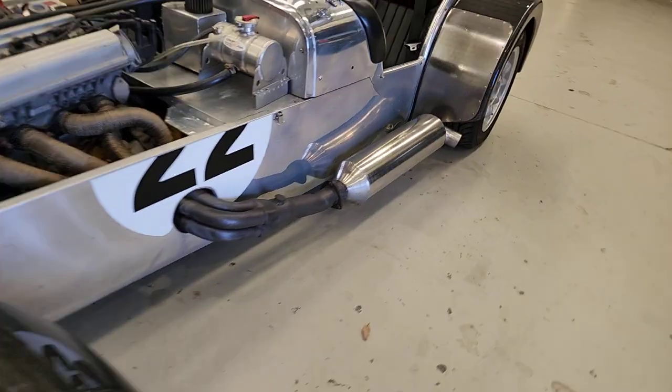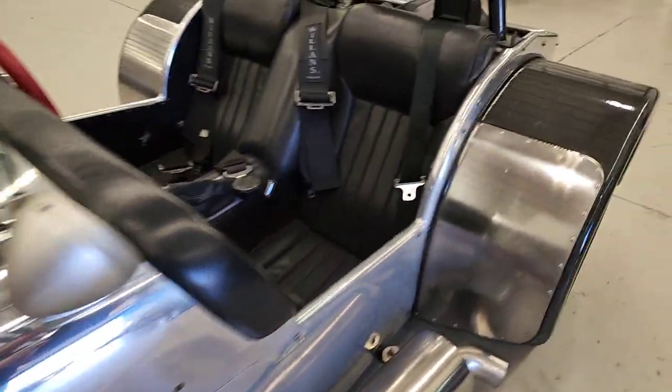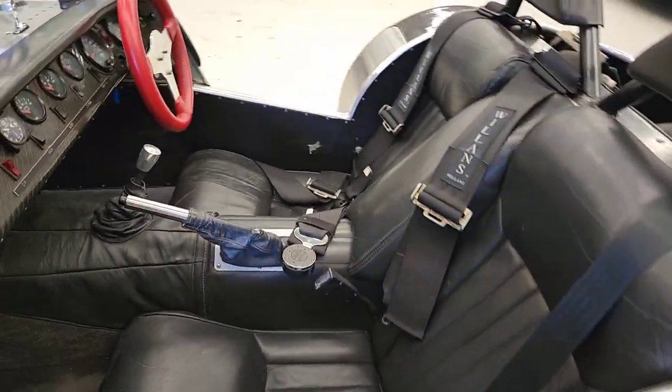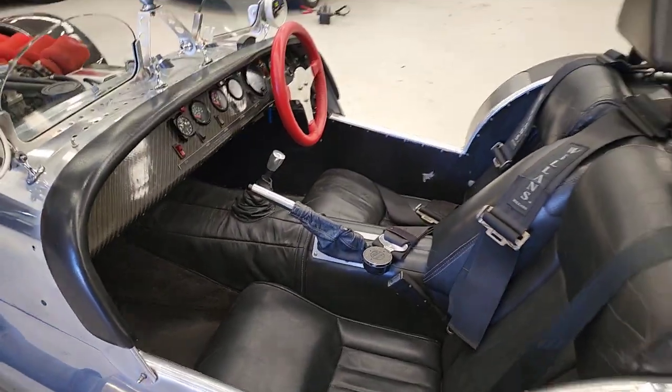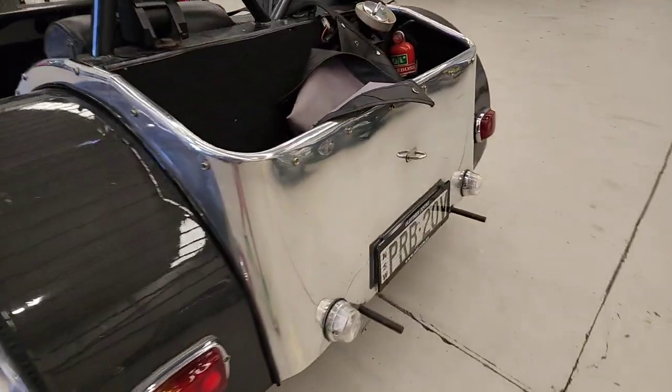Love the big exhaust down the side — it's in wonderful condition, it's priced really well, what a lot of fun. I mean, people would pay $1,000 a day to hire one of these to go to Eastern Creek. You can buy one and go whenever you like.